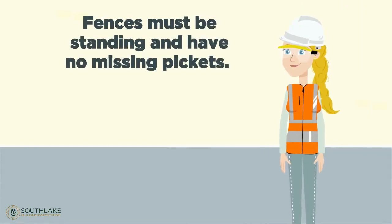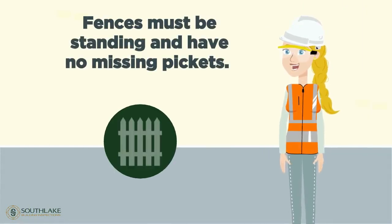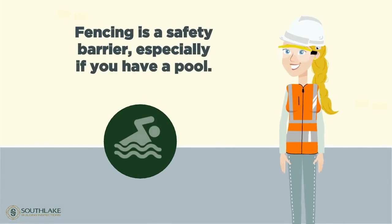Fence maintenance requires all fences to be standing and have no missing pickets. Fencing is a big safety issue, especially if you have a pool, since your fence is used as your barrier.